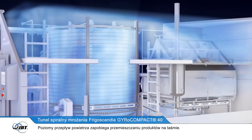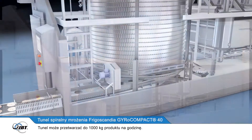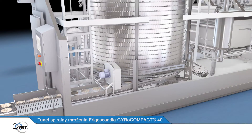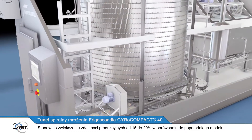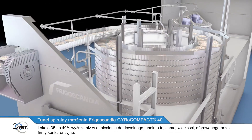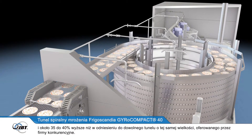There is also no risk of the horizontal airflow moving the products. The freezer can process up to 1,000 kilograms of product per hour. This is an increase in capacity of between 15 and 20 percent on its predecessor, and around 35 to 40 percent higher than can be produced on any competitive freezer of the same size.